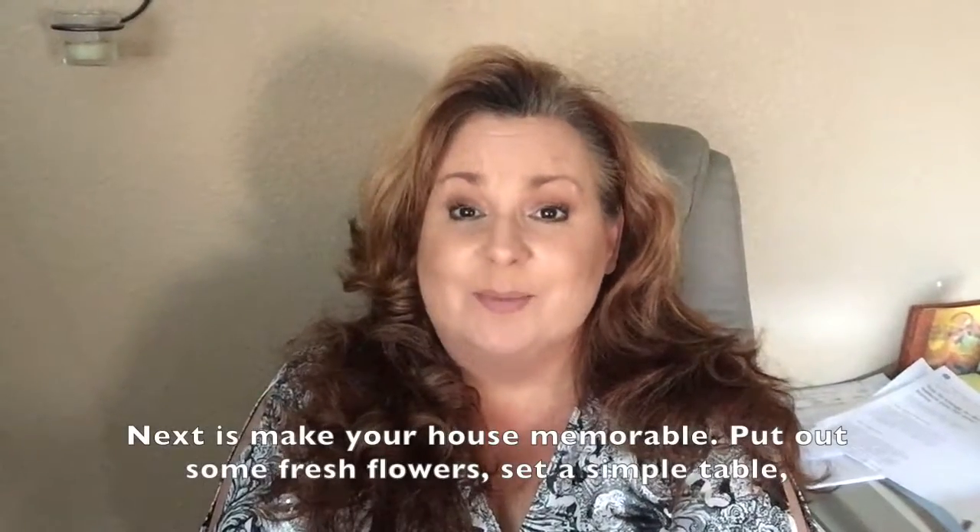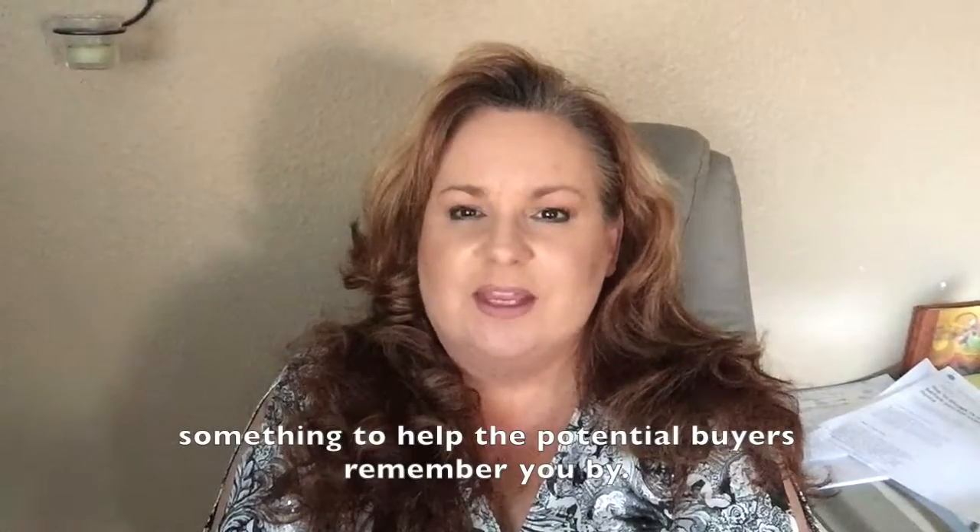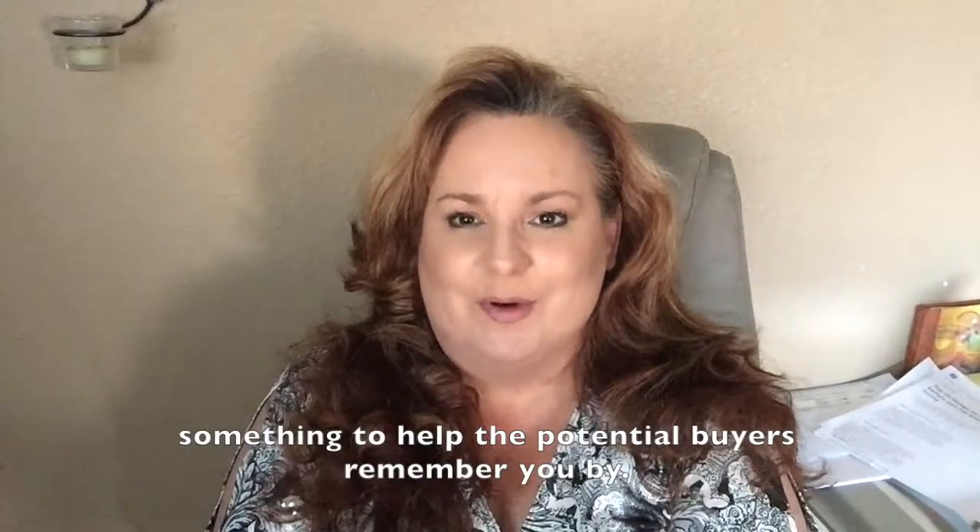Next is make your house memorable. Put out some fresh flowers, set a simple table — something to help the potential buyers to remember you by.